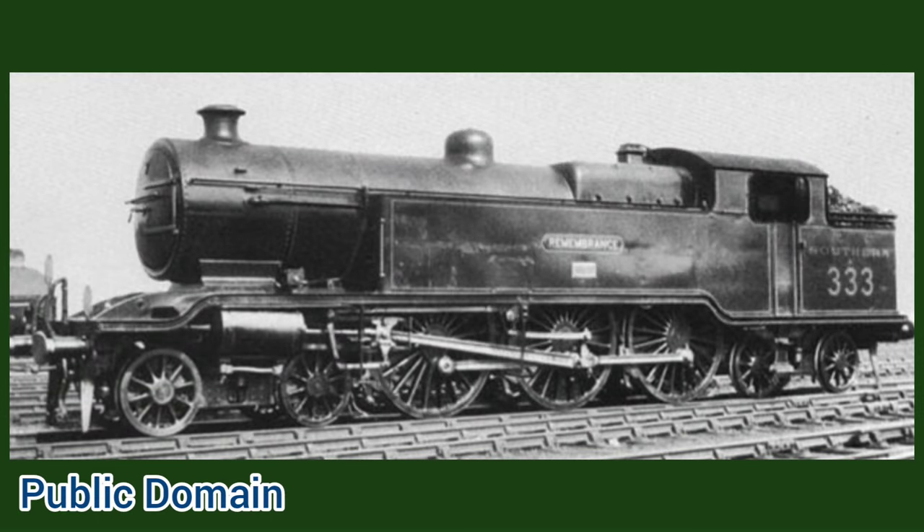Number 328 became Hackworth, 330 became Cudworth, 331 became Beattie, and 332 became Stroudley. The locomotives kept these names for the rest of their lives, and number 333 Remembrance carried a plate underneath reading 'In grateful remembrance of the 532 men of the London, Brighton and South Coast Railway who gave their lives for their country, 1914 to 1919,' as number 333 was the War Memorial locomotive for that railway.